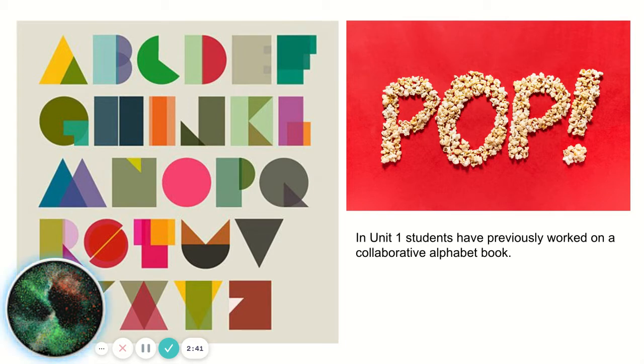This is an example of typography. In Unit 1, the Independent Unit in Year 10, you'll work on a project which is typically creating an alphabet book. You will work collaboratively with your class to create a printed book at the end of this project.